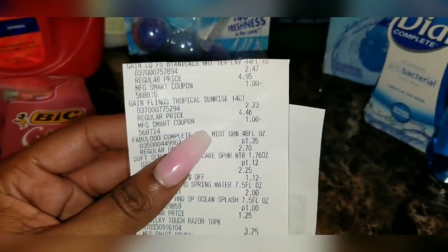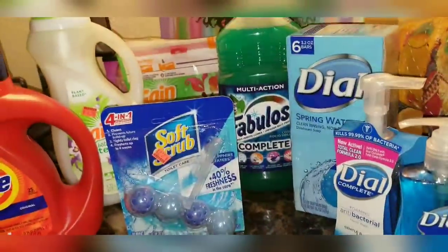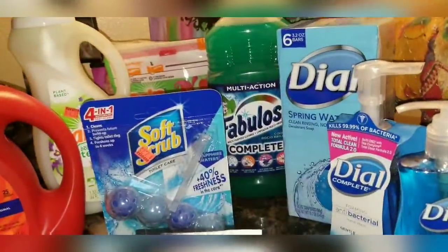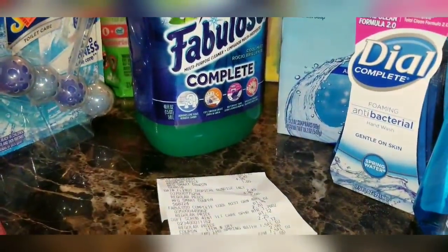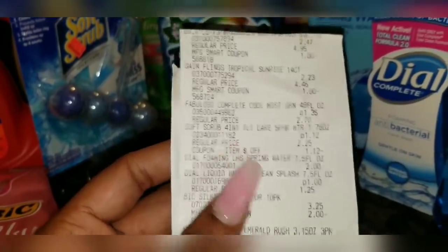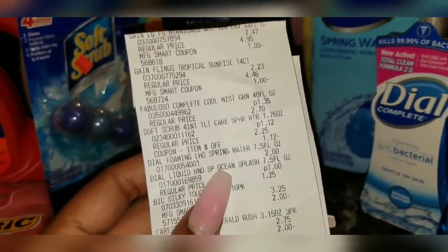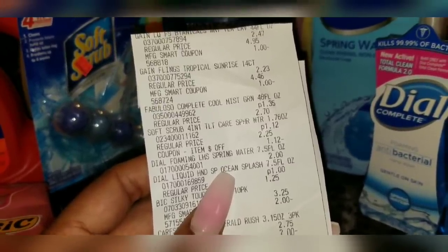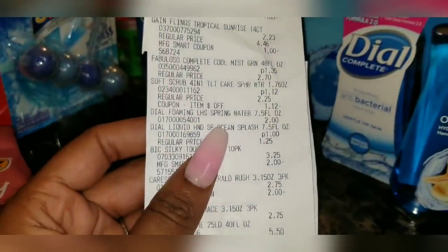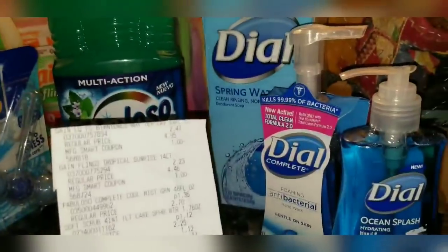My out of pocket was a little higher than expected. The Gain items — both the flings and the fabric softener — were clearance to $2.47 and my dollar off coupons worked on both. My Fabuloso was clearance to $1.35 but my 50-cent coupon did not come off, even though it met the 48-ounce requirement. The Soft Scrub had a $1.50 manufacturer paper coupon — it was already marked down to $1.12, so it took $1.12 off, but Family Dollar does not give overage the way Dollar General does.